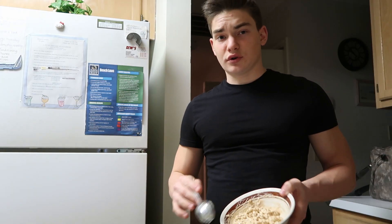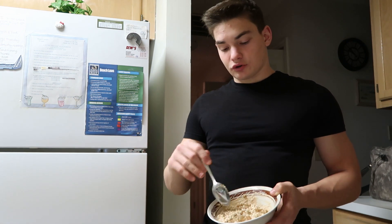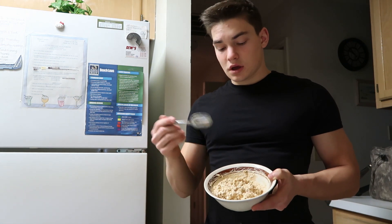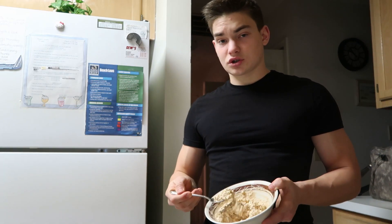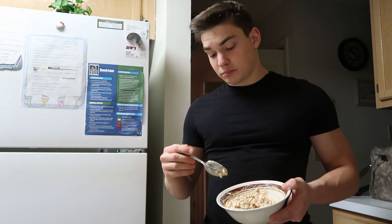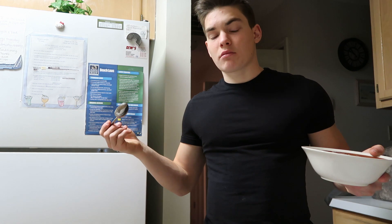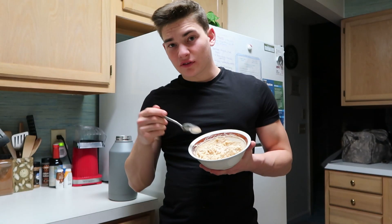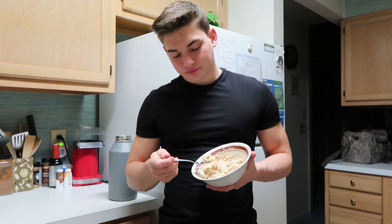If you're tracking your macros and you have carbs left in your day, what I do is cut up apple slices and dip them in here — it's so good. Or you could even scoop some of this onto rice cakes and spread it on there with a knife. But I like it straight up, because that's what we do.